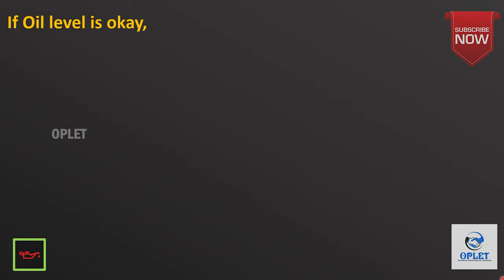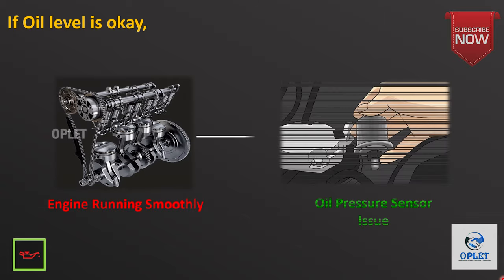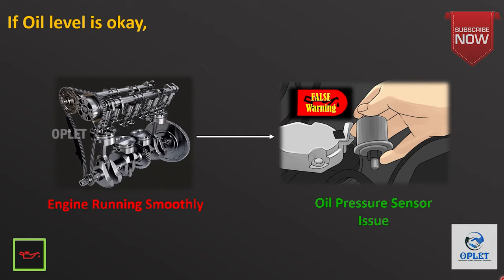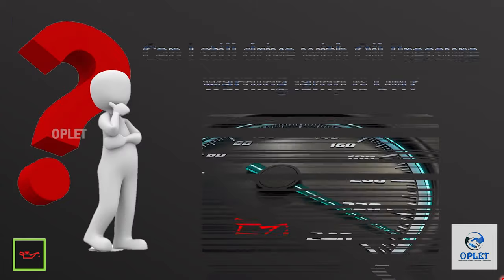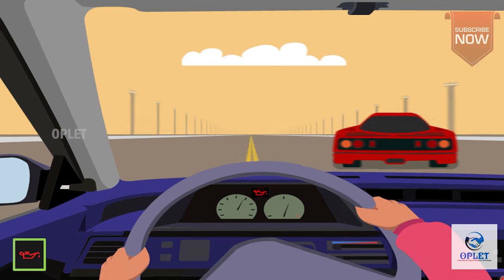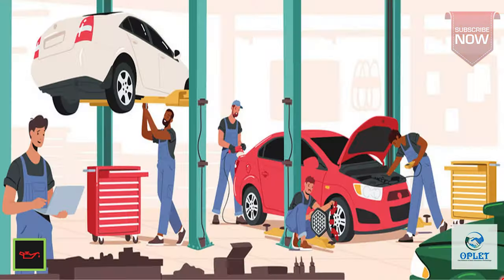Now if the oil level is okay and the engine is running smoothly, your oil pressure sensor may be malfunctioning — meaning it may be a false alarm caused by a bad oil pressure sensor. If the light comes back on again after topping up the oil, you should get it checked at a garage to fix the underlying problem.